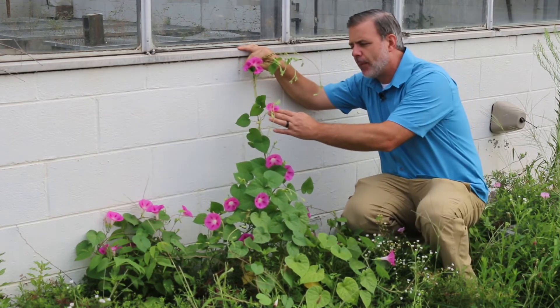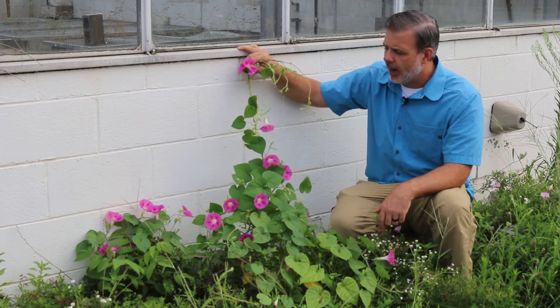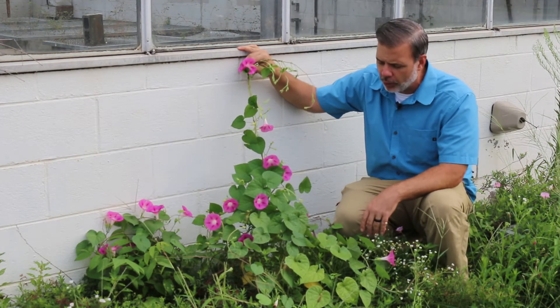Look at the flowers — they're pink. They range from purple to pink. There are blue ones and white ones. Really, one of the vines that you can grow that has a true blue flower is some of the versions of this morning glory vine.